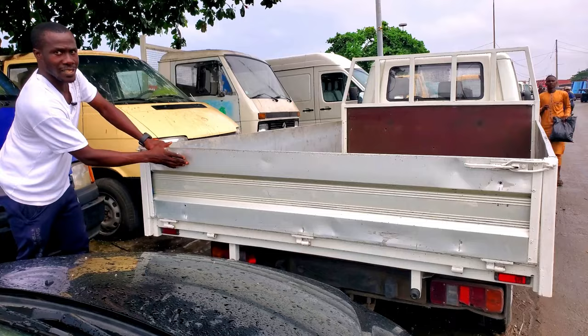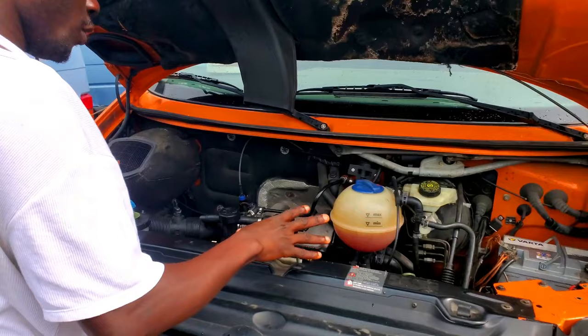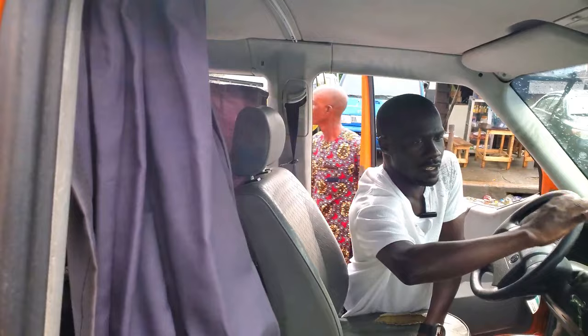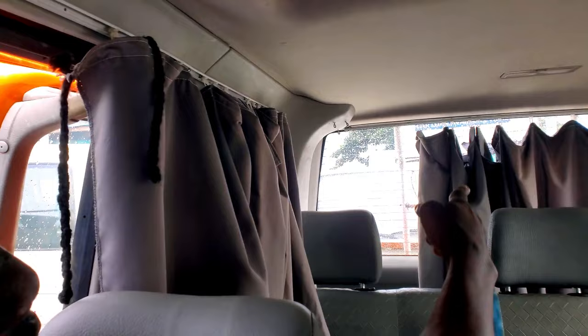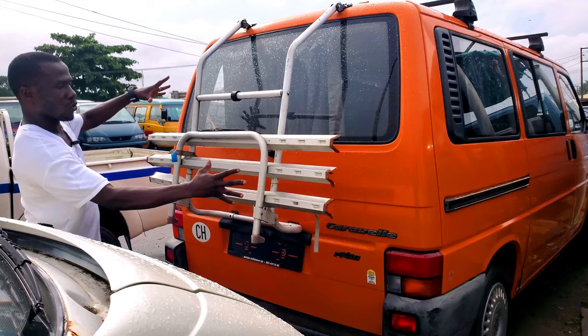This is a 2005 Volkswagen Transporter, tiger face model — you can see the face, they call it tiger face. The four-plug engine doesn't consume fuel, accident free, no dents. The driver's side and passenger side come to one seat. The dashboard AC is working perfectly. It has leather seats with full cutting, and the AC vents from the roof. The price tag is 5 million naira.